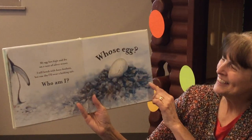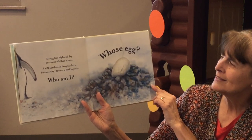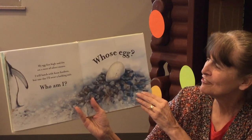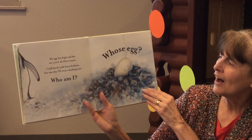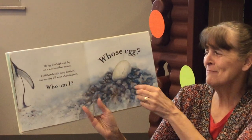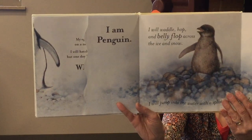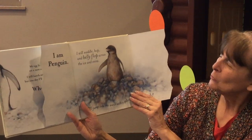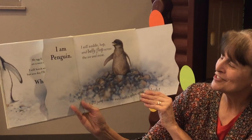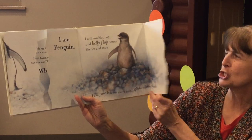Whose egg? My egg lies high and dry on a nest of silver stones. I will hatch with fuzzy feathers, but one day I'll wear a bathing suit. Who am I? I am Penguin. I will waddle, hop, and belly flop across the ice and snow. I will jump into the water with a splish, splash, splosh.